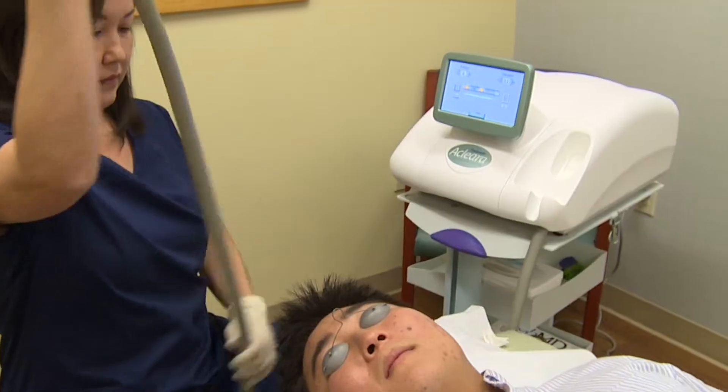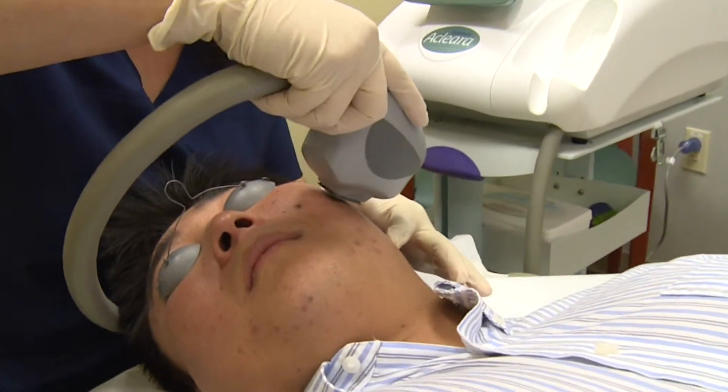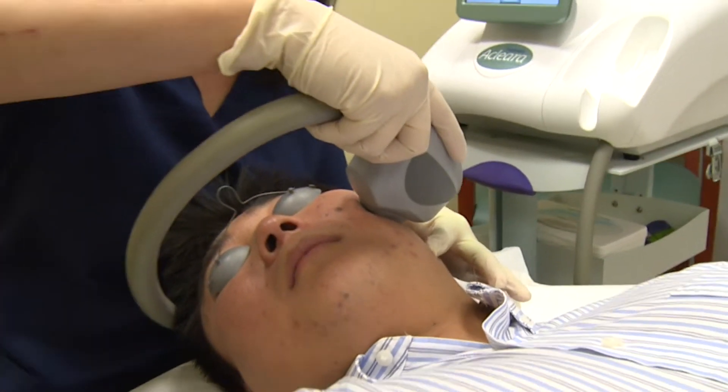Eclera Acne Therapy is a breakthrough acne treatment that combines vacuum with specially filtered light to remove clogs in pores and to heal acne flare-ups.